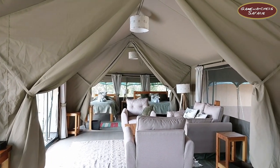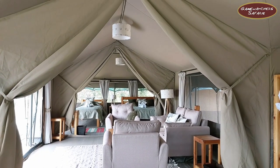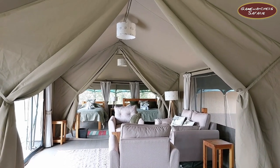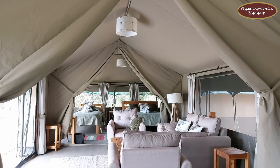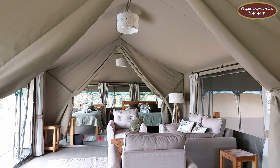From this side you can see that the tent is really big. The lounge area is the middle part of the tent, and then we have two sides that have the main rooms.